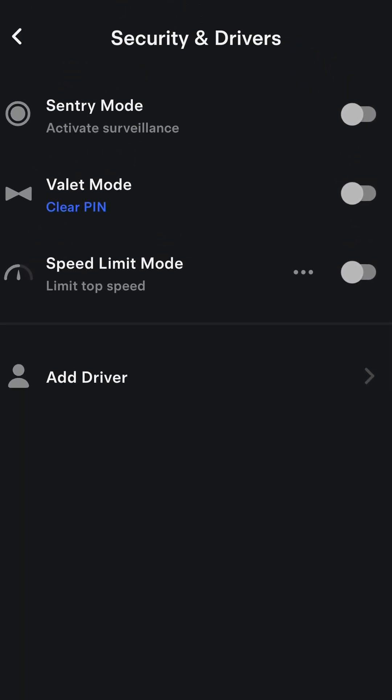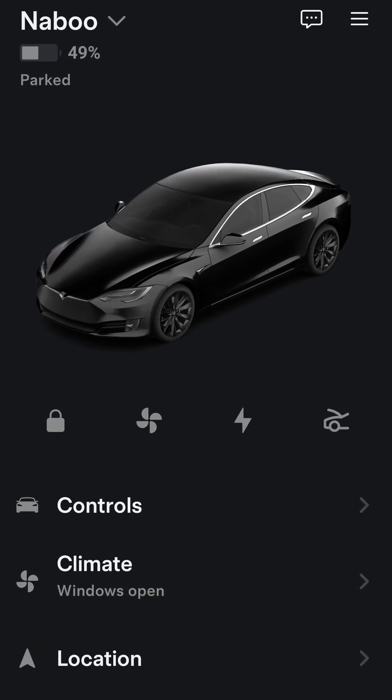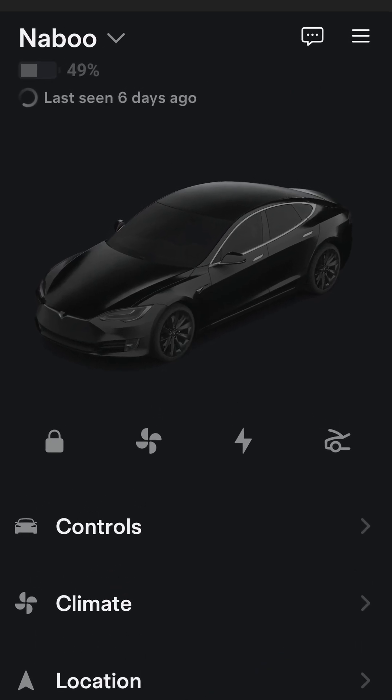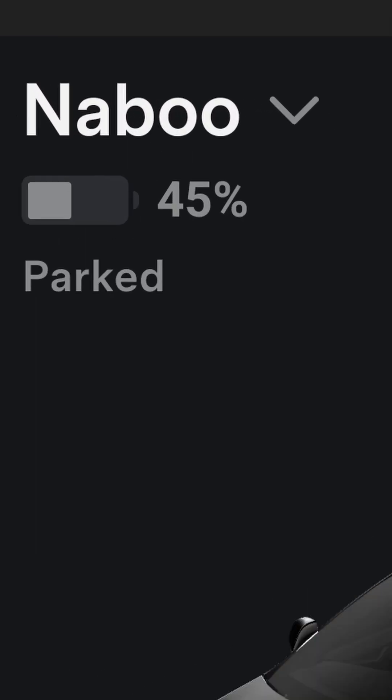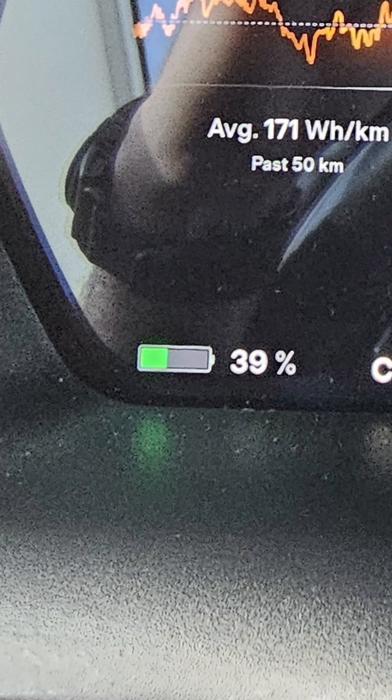It is also important to disengage cabin overheat protection for long term parking. On another check, the car lost 2% of charge, reading 49%. Next time the car lost 4% of charge, reading 45%. And on the final check, the car lost 6% of charge, reading 39%.